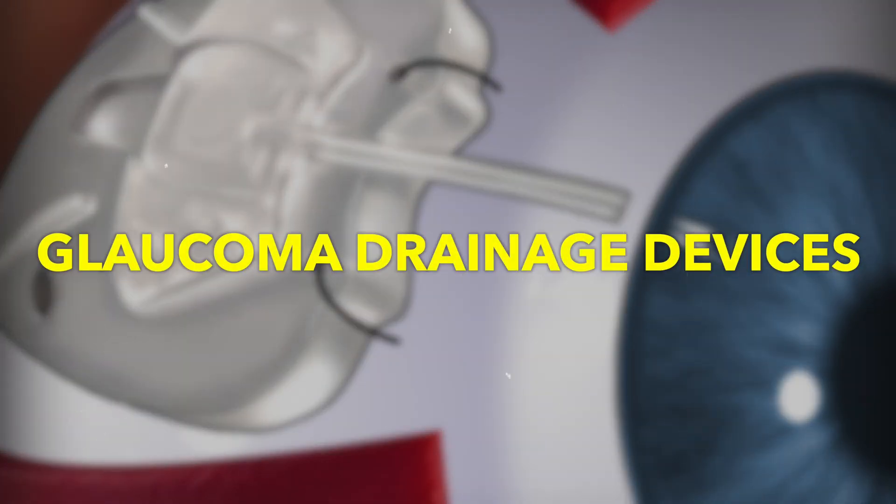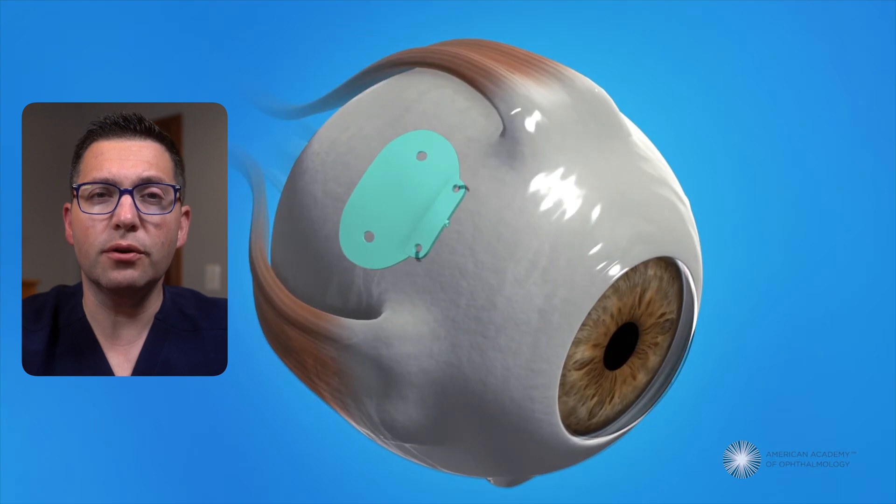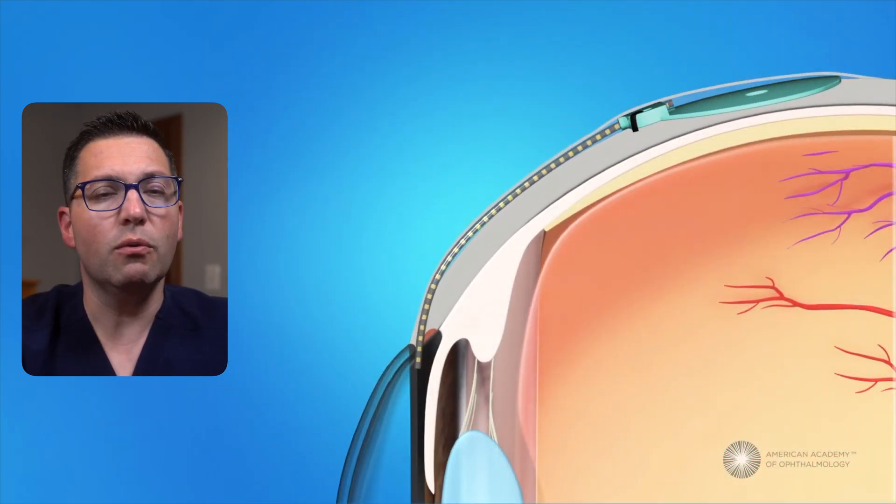Glaucoma drainage devices — examples include tubes and shunts. These devices are implanted to provide an alternative drainage pathway. They are effective for complex cases where other treatments have failed. However, device-related complications like tube blockage, infection, or erosion over time can occur.